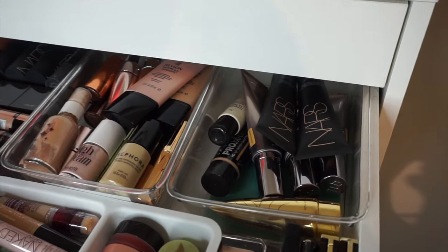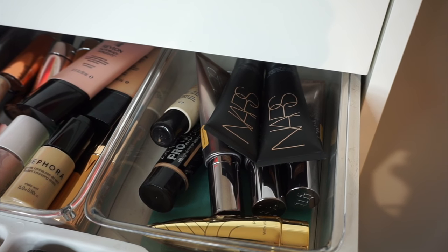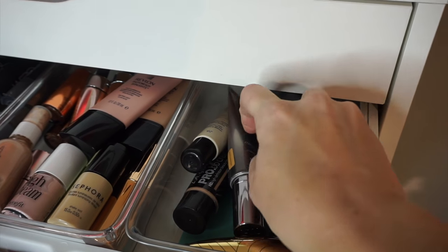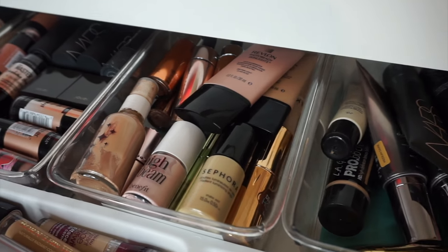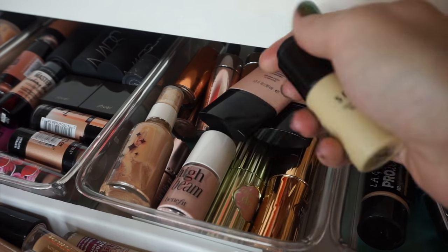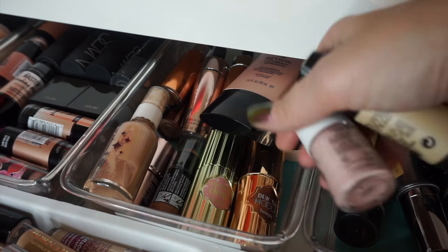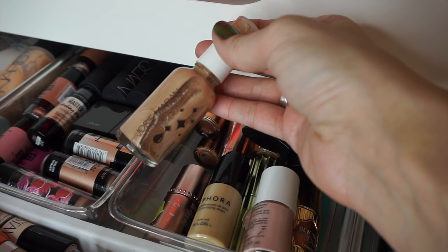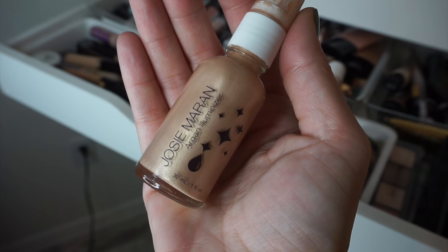Moving to the back, I have some BB Cream — the NARS Velvet Skin, the Urban Decay One and Done which I really like in the summertime, and some LA Girl. The LA Girl BB Cream is really nice. And in this next little compartment — I get these little clear organizers from Target in the kitchen section. Then I have liquid highlighters. This Josie Maran one is my all-time favorite liquid aluminizer. It's so intense and beautiful. I have the Revlon Skin Lights, and in the back there are the Cover Effects highlighting drops which everybody went crazy for last year.